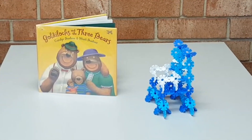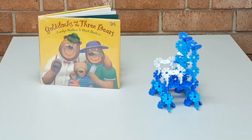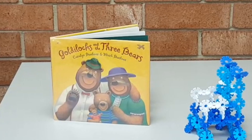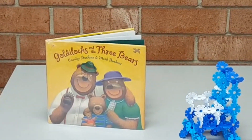For this fairy tale fix, I thought of the issues that they had with a chair in Goldilocks and the three bears, and so I tried to build a stronger chair. If you're not familiar with the story of Goldilocks and the three bears, check out one of the many different versions of it that we have through the library.